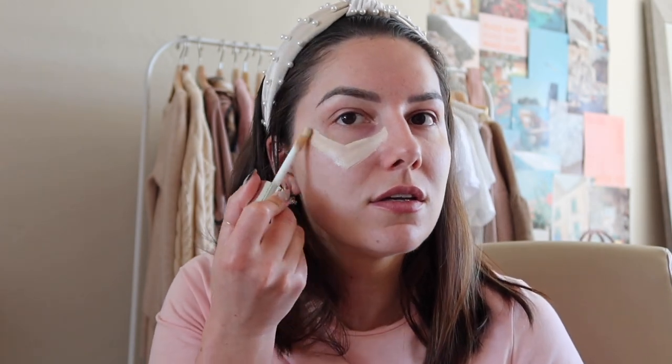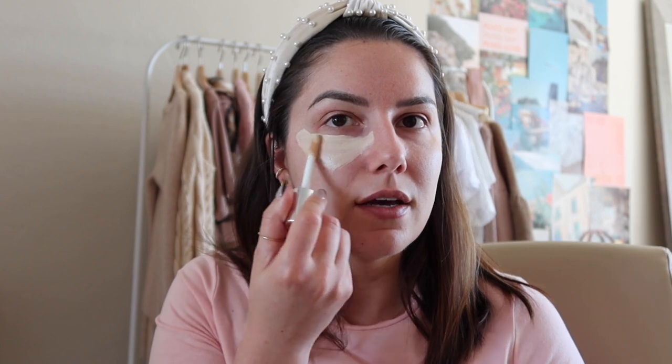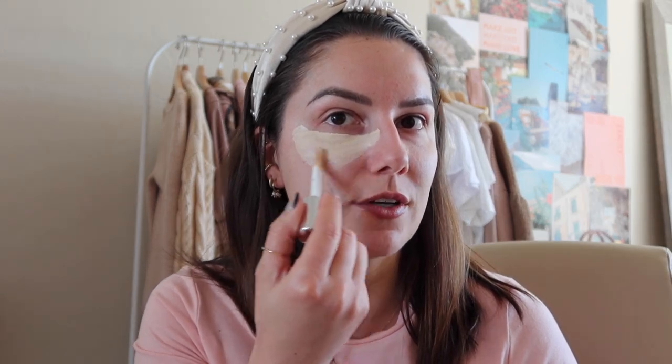We're going to put the concealer under this eye and then I'm going to get really close and personal to show you the difference so we can really see how this looks with or without. This may seem pretty excessive, but we really want to see the difference. I am looking into the viewfinder — my biggest pet peeve — but since I'm applying something, hopefully you guys don't mind.